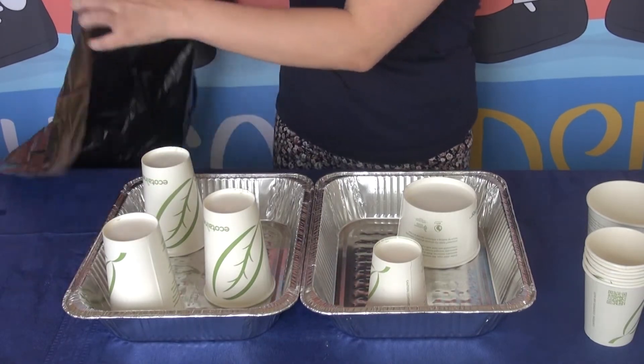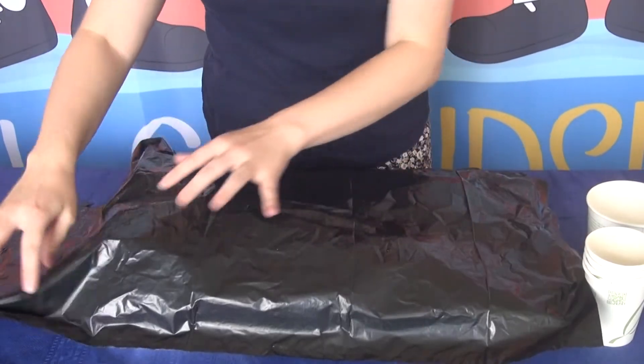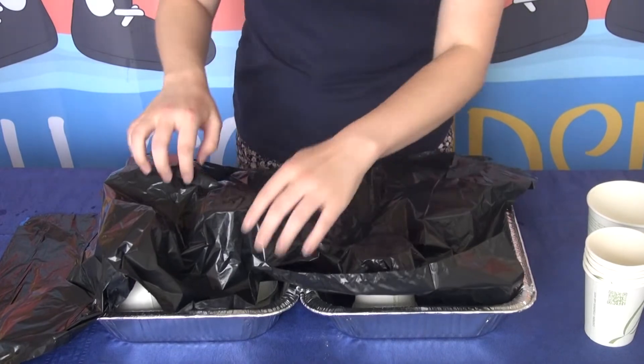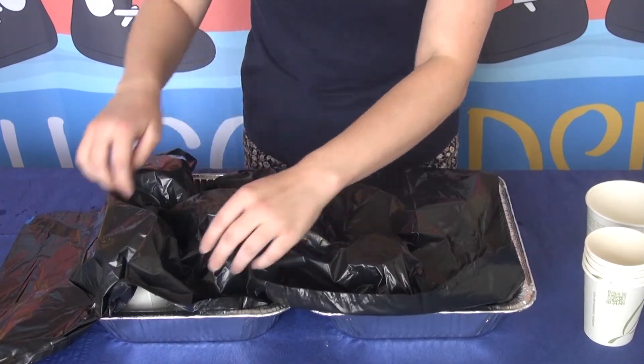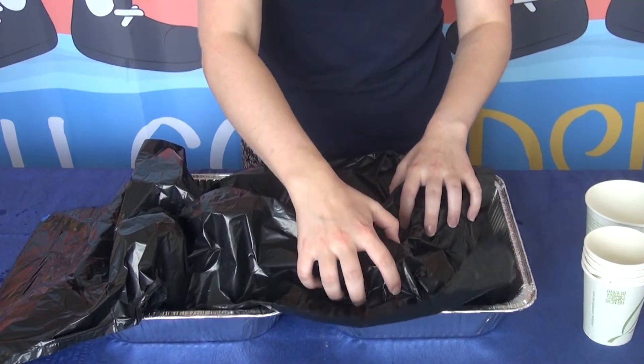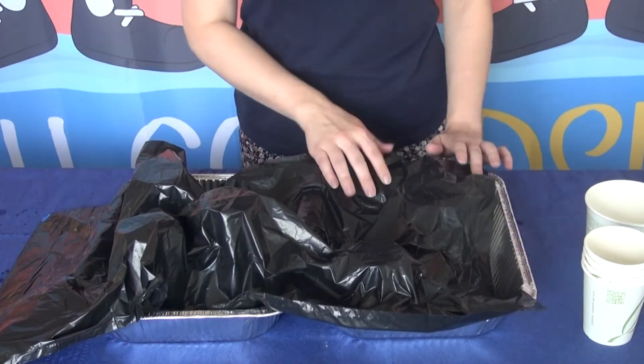Now to create our surface, we're going to put this plastic bag right on top and just sort of tuck it in around our features. And this gives us some low areas and some high areas, just like mountains and valleys would in a real landscape.